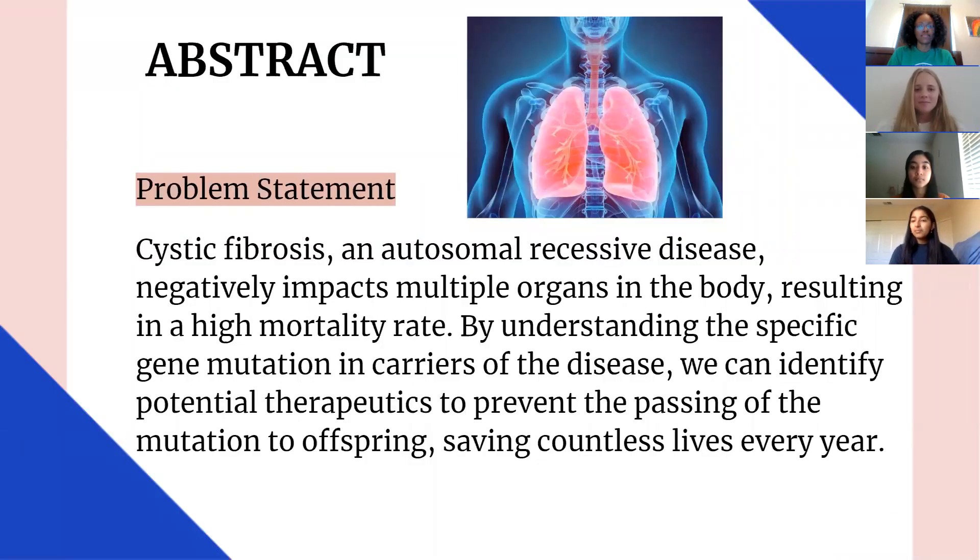To begin with our problem statement, cystic fibrosis is an autosomal recessive disease which negatively impacts multiple organs in the body, resulting in a high mortality rate. By understanding the specific gene mutation in carriers of the disease, we can identify potential therapeutics to prevent the passing of the mutation to offspring, saving countless lives every year.